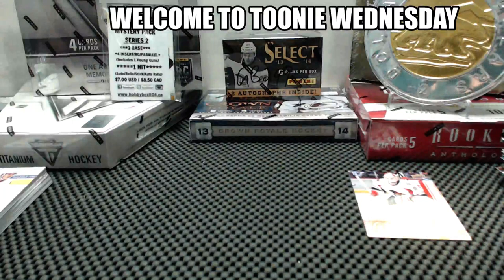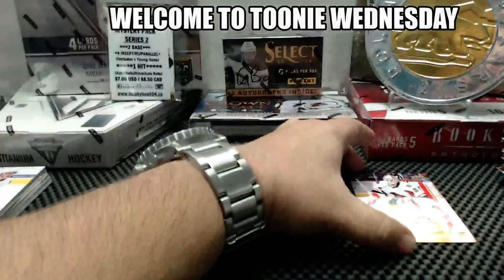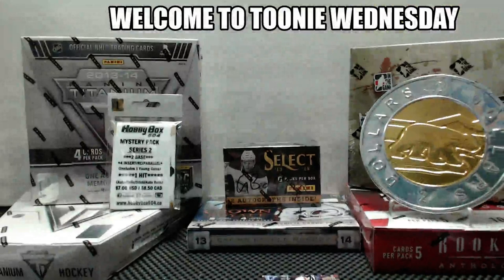That's a lot of cards to send, so we might have to keep it in the $3 price range for the next one, or if you guys want to throw in a couple bucks for your short print hits. That was our first AHL box and it was a good one. Thanks for joining and thanks for watching. We'll be back shortly.